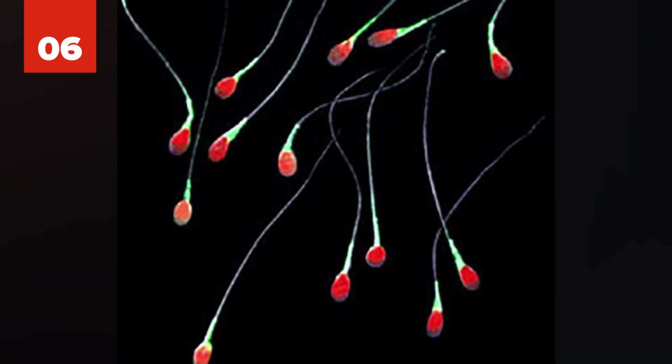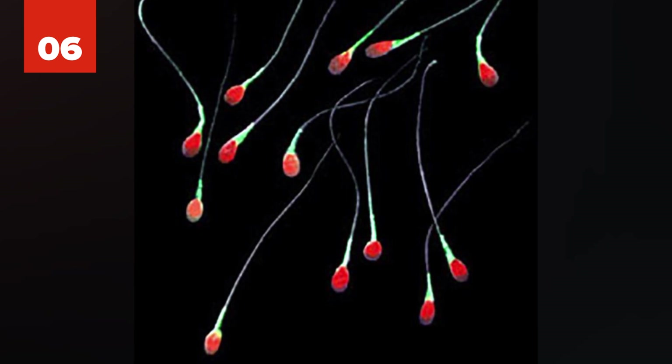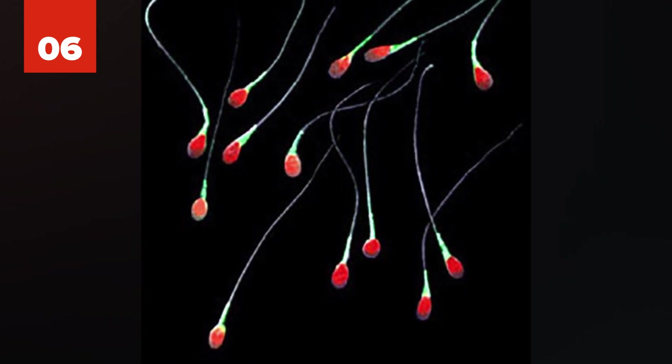Number 6: Scientists at Nanjing Medical University in China have been able to change mice stem cells into sperm cells, raising hopes for curing male infertility.